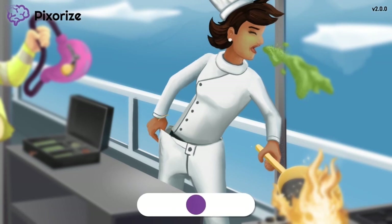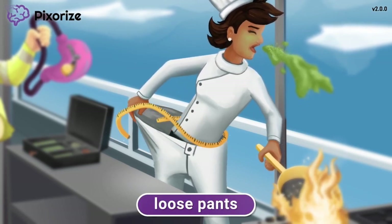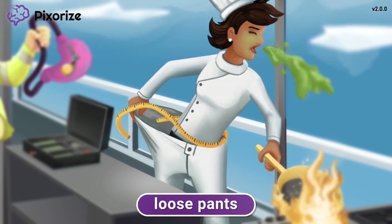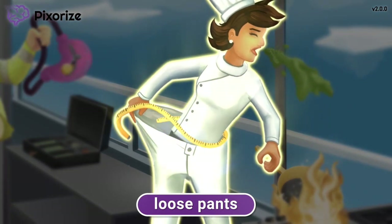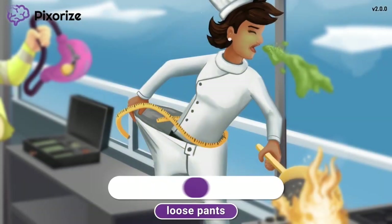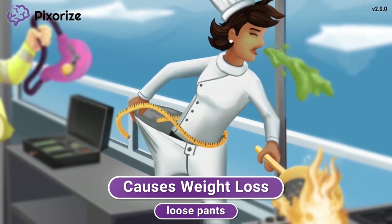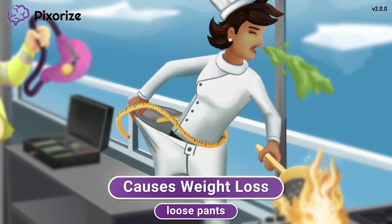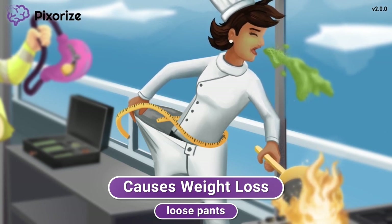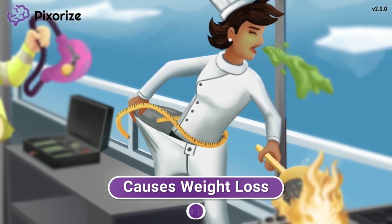Notice how the chef has loose pants and seems to be measuring how much weight she's lost while aboard this ship — after all, you do lose a lot of weight when you vomit up everything you eat due to seasickness. This picture should help you remember that GLP-1 analogs are known to cause weight loss in patients. It can be tough to think about this as a side effect since weight loss is often desired by patients, but it is high yield to remember which diabetes drugs cause weight gain and which ones cause weight loss, so you can give the right drug for any patient's specific weight profile.